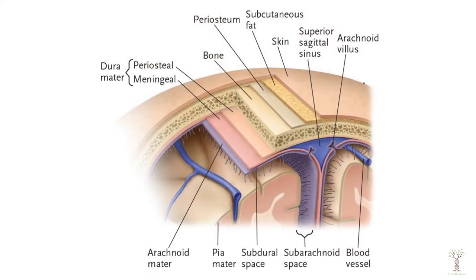In this diagram we can see many layers starting with our skin. Underneath our skin we have a subcutaneous layer with a little bit of fat. Underneath that we have the periosteum that covers the bone and our bone which is our skull.